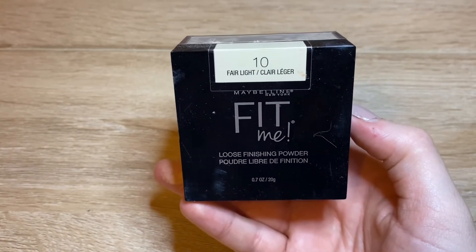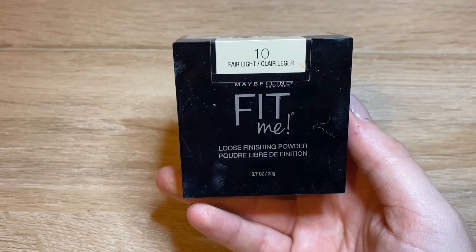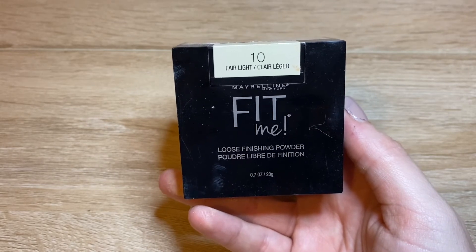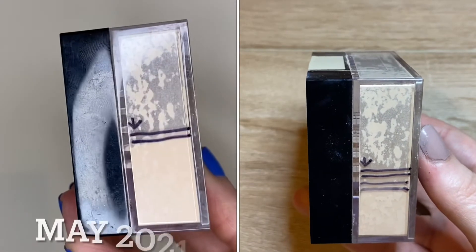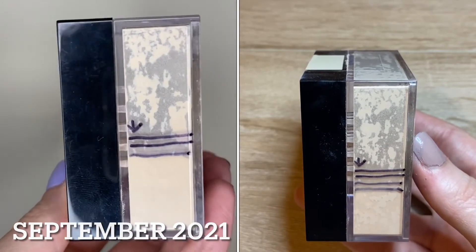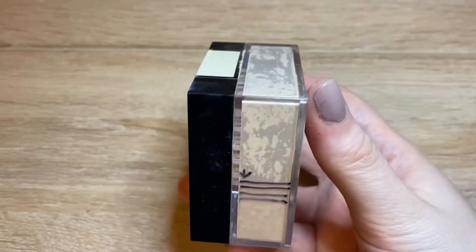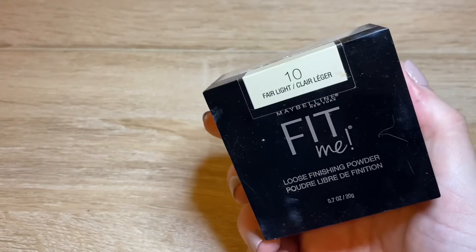The other setting powder I had in here is from Maybelline — the Fit Me Loose Finishing Powder in shade Fair Light. This used to be one of my favorite loose setting powders until I tried the one from Beauty Bakery, which is so much more finely milled and looks better on the skin. This one still looks nice and gives a bit more coverage, but I have to be careful because it can look a little cakey depending on the foundation I pair it with. Progress-wise it's been slow — I go in with less loose powder than pressed — and I don't think I've reached for this one much since around September/October. I'm over halfway through but I just need to force myself to use it more and not completely rely on the Beauty Bakery one.